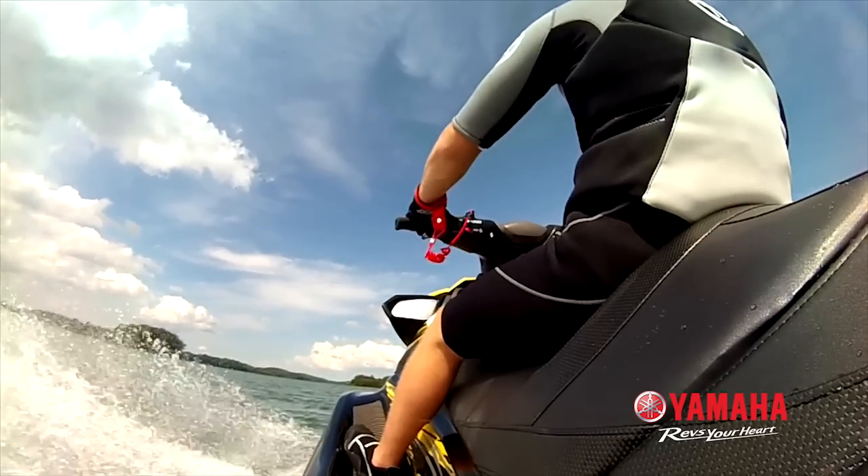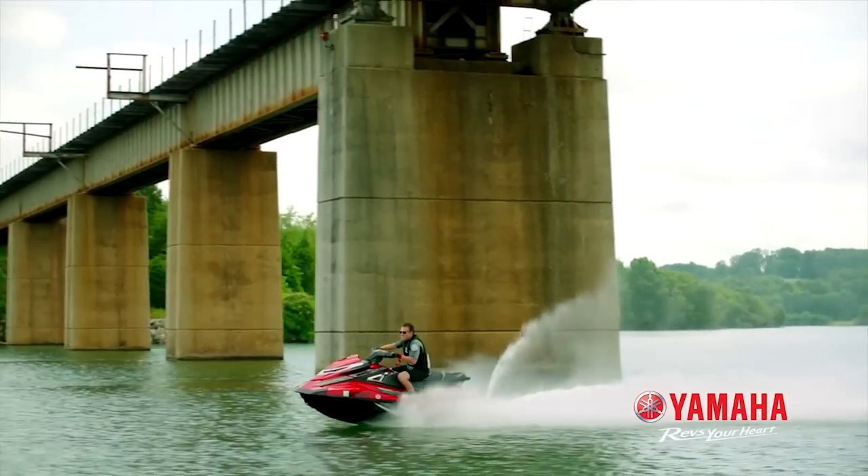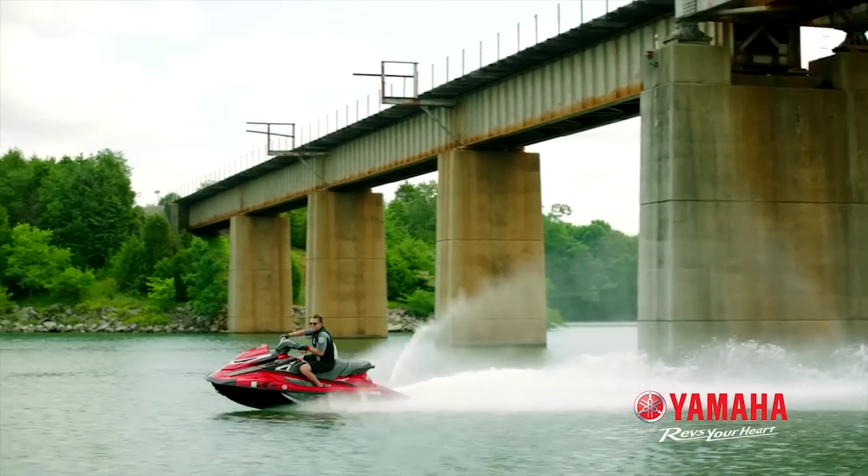The all-new electric trim is easy to adjust at any speed and works in conjunction with Ride to store the most recent trim settings.